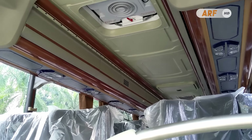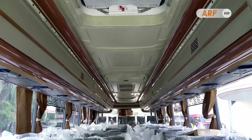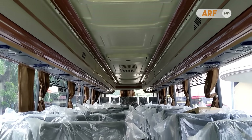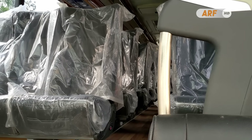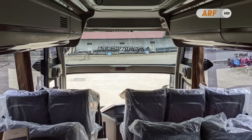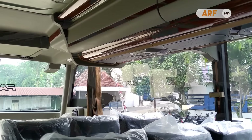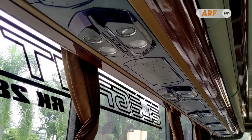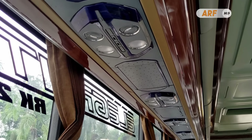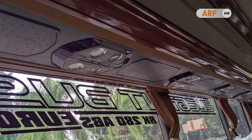Interiornya masih banyak dihiasi panel bermotif kayu yang membuat nuansa kabin terasa lebih hangat. Untuk fasilitas penumpang, bis pariwisata ini dibekali kursi konfigurasi 2-3 dari merek Hire Rimba Kencana. Di atas setiap kursi ada lever AC model jet bus 3, dilengkapi lampu baca dan port USB untuk mengisi daya gadget penumpang.